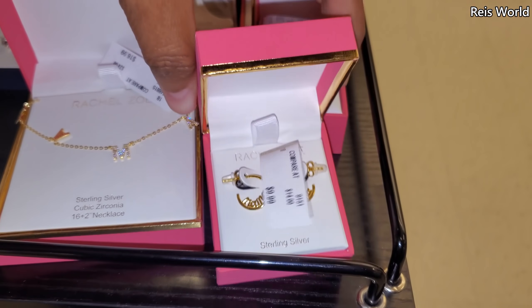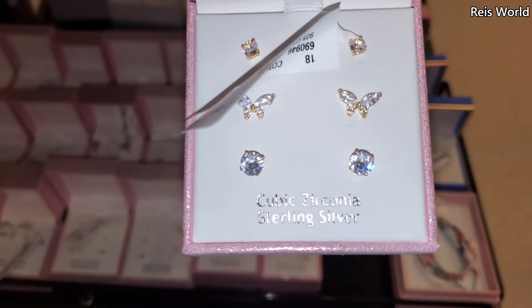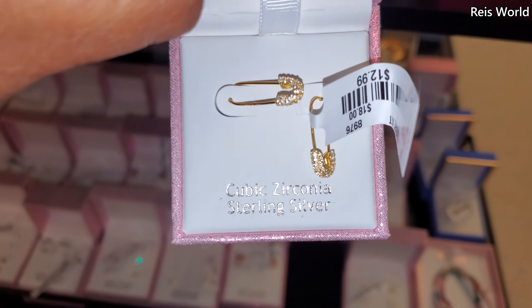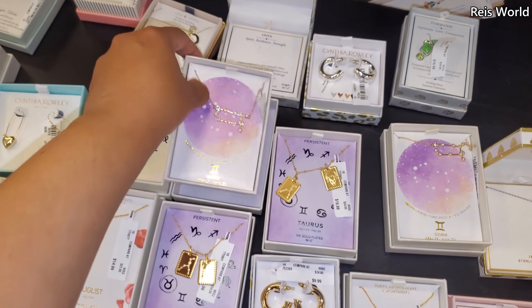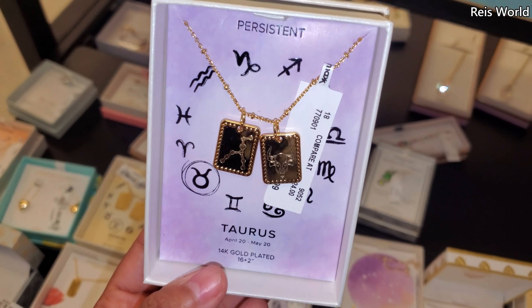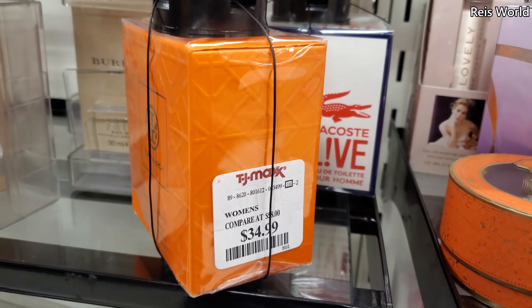They do have a mama ring for $15. That looks like $13. We've seen these — this is really neat, for Gemini. I like stuff like that. I only seen Gemini today. They do have Taurus — hey, that's cool. Oh, here's a heart one by Cynthia Rowley for $10. $35 for Tory Burch.